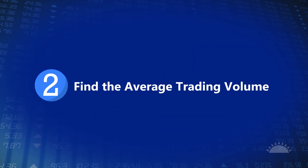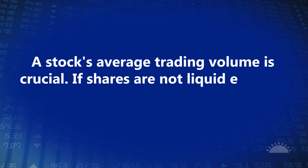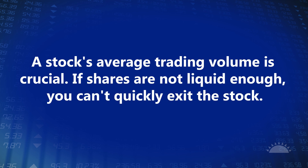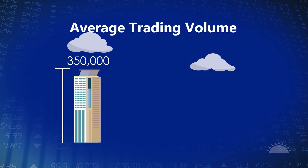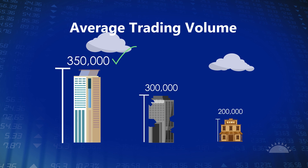Step two: find the average trading volume. A stock's average trading volume is crucial. If shares are not liquid enough, you can't quickly exit the stock. Stocks that trade 350,000 shares a day on average are a good bet. Fewer than 300,000 is dicey territory, and under 200,000 is the Wild West. You'll want to avoid these unless you have a high risk tolerance.